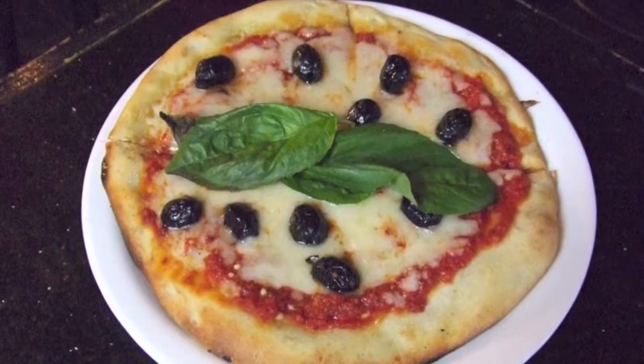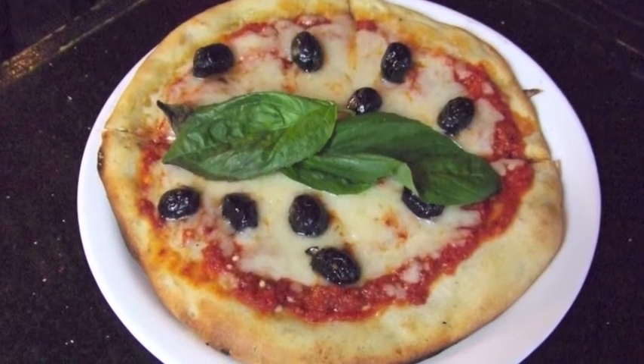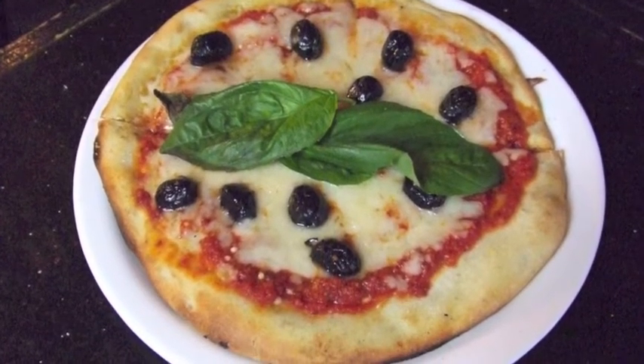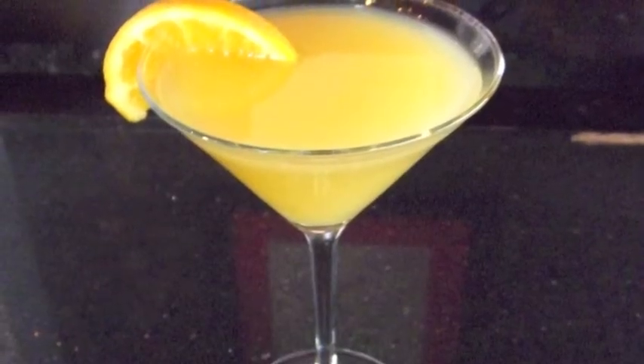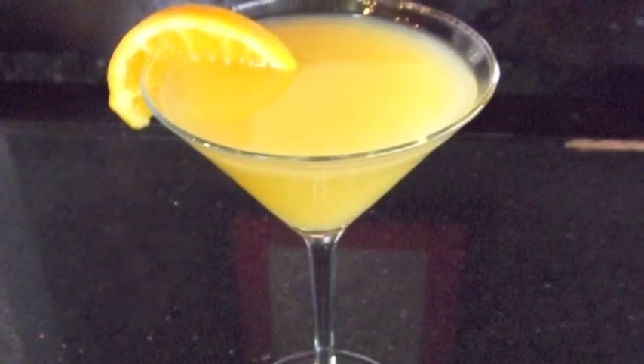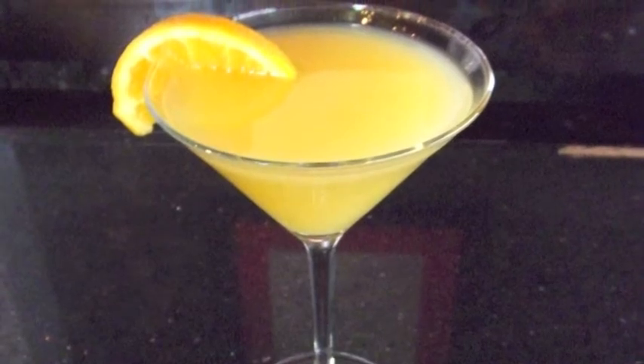Pizza Margherita: tomato sauce, olives, basil and mozzarella. Bella Sambuca: gin, limoncello and orange juice.